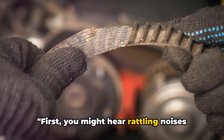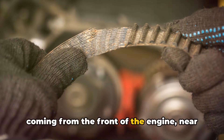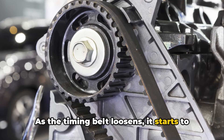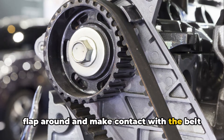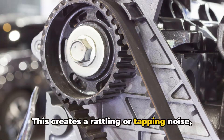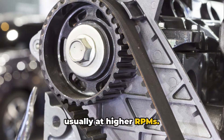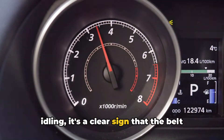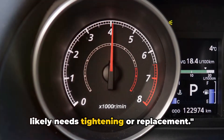First, you might hear rattling noises coming from the front of the engine, near the belt area. As the timing belt loosens, it starts to flap around and make contact with the belt covers, pulleys, or other hardware. This creates a rattling or tapping noise, usually at higher RPMs. If you hear this sound when the engine is idling, it's a clear sign that the belt likely needs tightening or replacement.